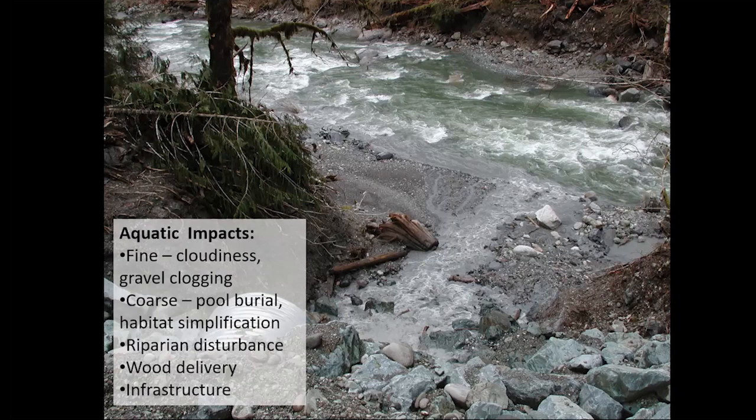This is a picture of Finney Creek — you can see the gray turbid water coming out of a tributary and coloring the green water gray along that side of the channel.